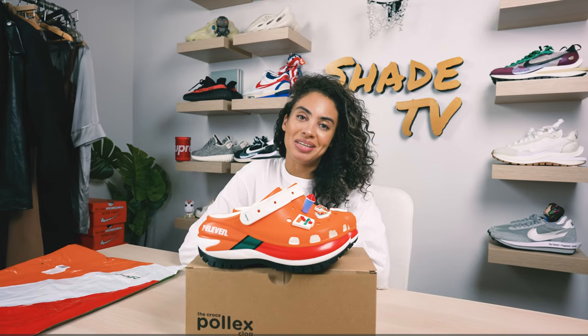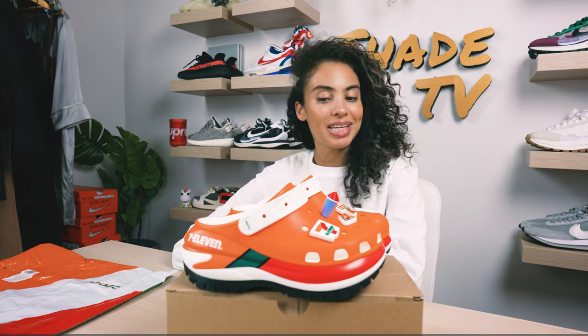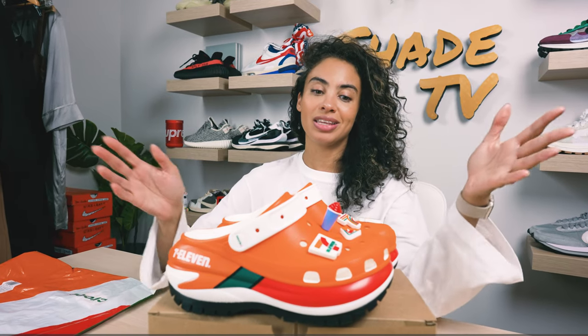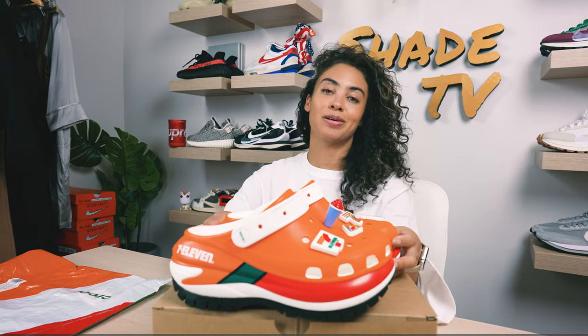Welcome back to another episode of Shade TV. My name is Marissa Hill and today we are going to be unboxing yet again another Croc. This time this is a collaboration done with 7-Eleven on the Mega Crush clog.